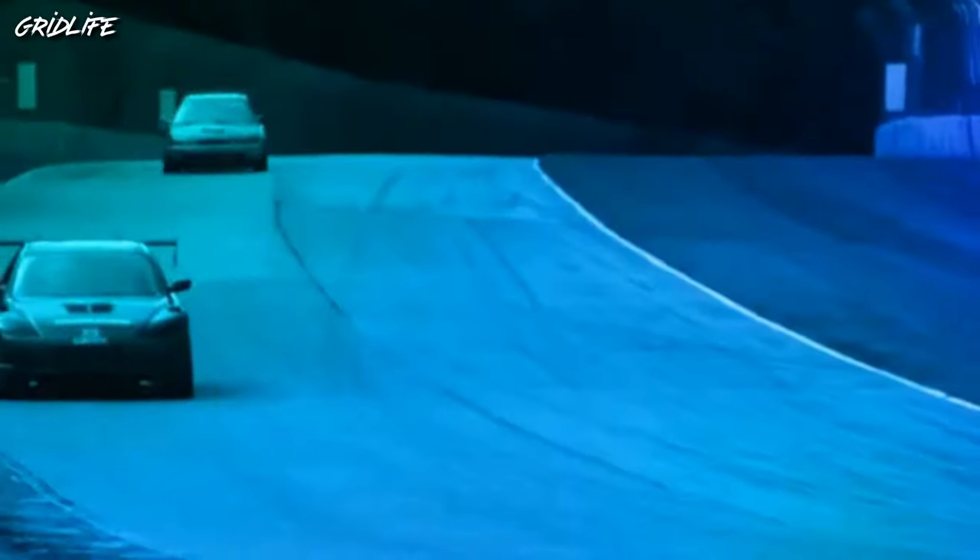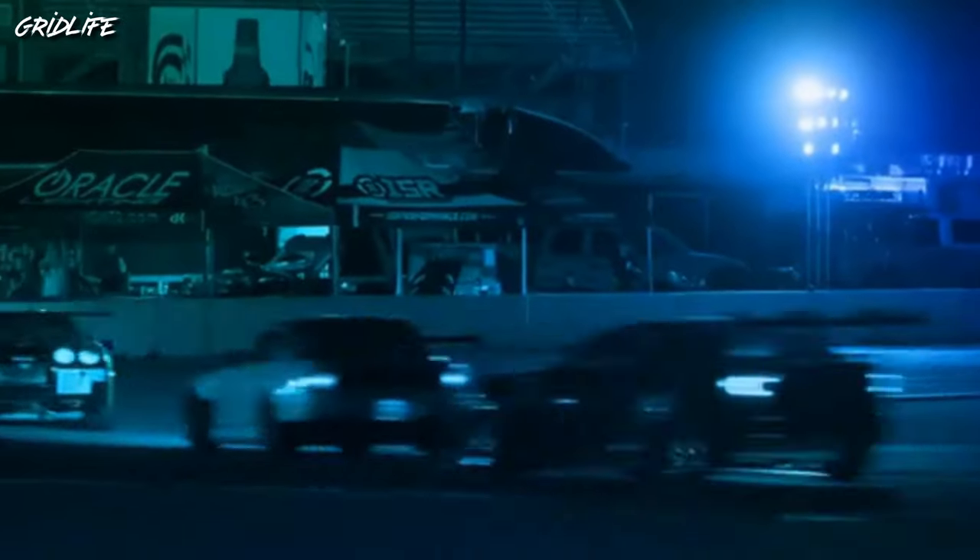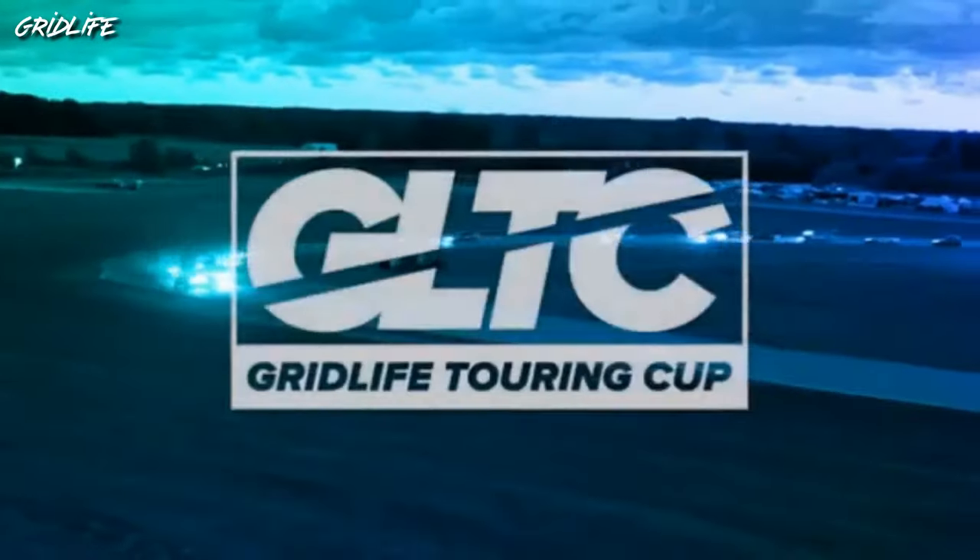In case you didn't know, GLTC stands for the Grid Life Touring Cup. It's a new event type where they're actually doing wheel-to-wheel racing and they let you use any car you want, any engine you want. The only thing is they keep it pretty closely grouped together as far as specs like tire sizes and horsepower, so that the V8 and V6 cars can't outrun the four cylinders.